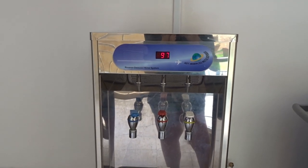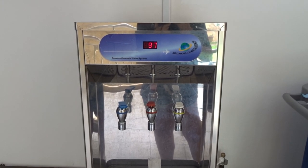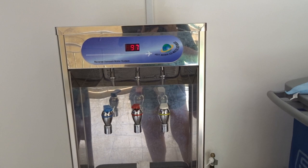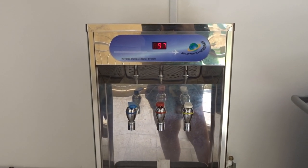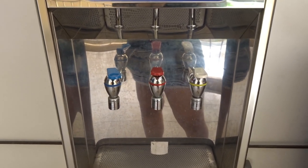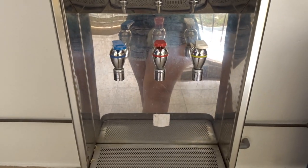This is how a water fountain looks like — they're all over the place, mostly on the first floor of every block. You have three taps: one for cold water, one for hot water, and one for normal room-temperature water. It's good.